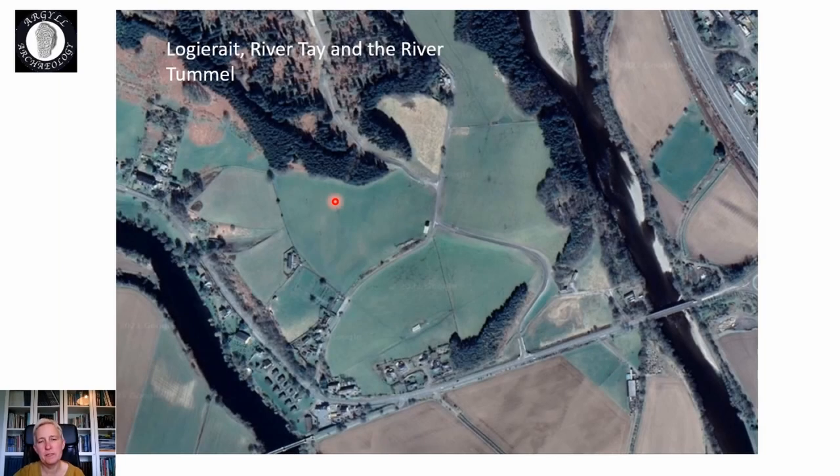I'm Clare of Argyll Archaeology and today I'm going to talk about the watching brief works we did at Logierate, which is in Perthshire. On this slide, which is a Google image, you can see that the new road has actually gone in, but we were doing the watching brief on this new road that was constructed in advance of a new barite mine going in up in the forest beyond.